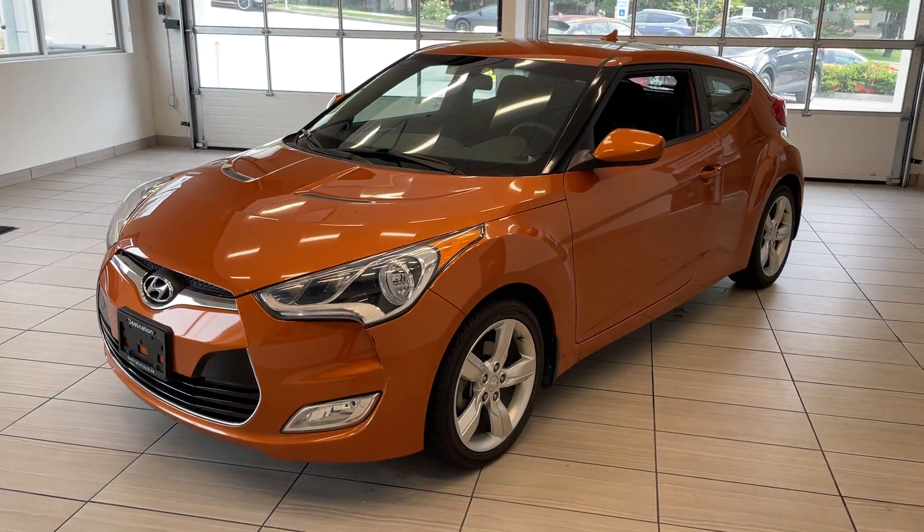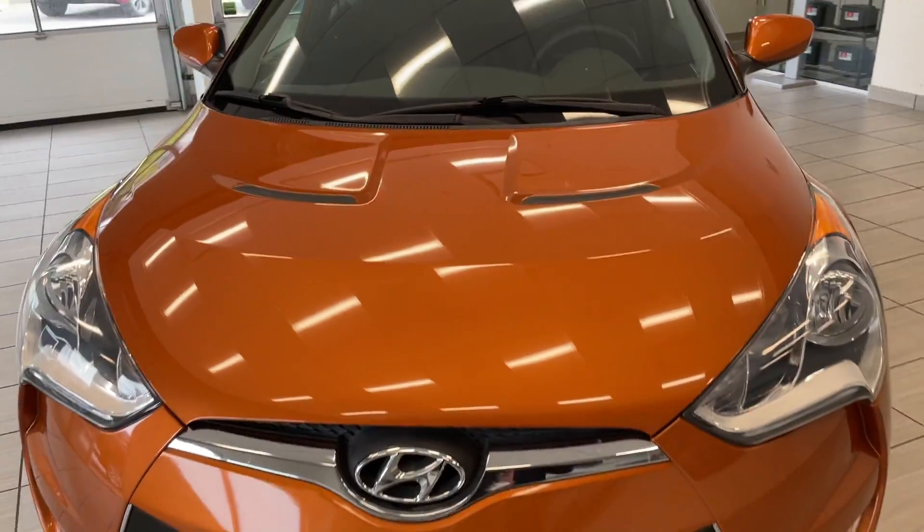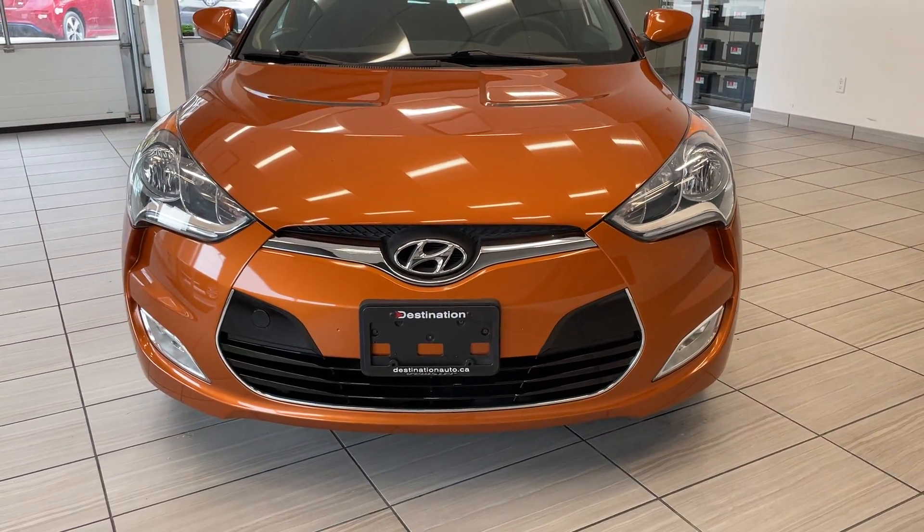Here's a quick look at our 2013 Hyundai Veloster. This little hatchback is in great shape. It comes in a nice bright orange — looks terrific. It really shows off the vehicle well.